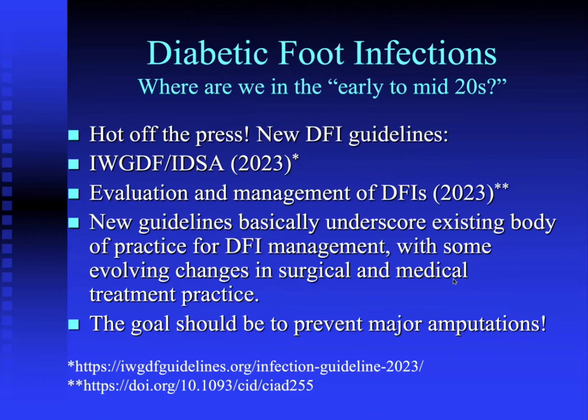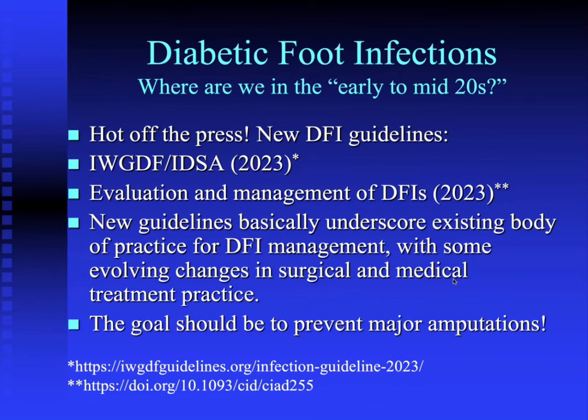We have a lot to cover. Where are we in diabetic foot infections in the early to mid-2020s? Hot off the press, there are a couple of new guideline documents just published in the last few weeks. The International Working Group for the Diabetic Foot IDSA Guidelines were published in October 2023, and there was also a similar document on Evaluation and Management of DFIs published in August. Both documents attempt to bring our management of diabetic foot infections into the 2020s. The new guidelines basically underscore the existing body of practice with some evolving changes in surgical and medical treatment.